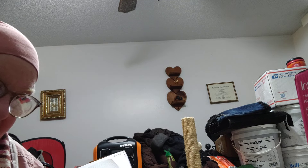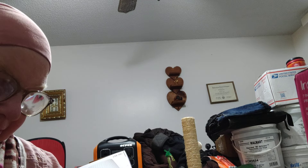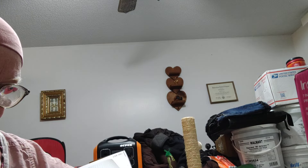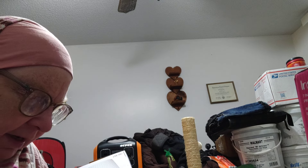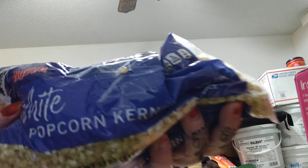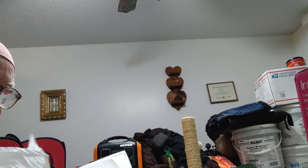Okay, bag number two — the bigger bag with some bigger items. I picked this off the discount shelf at Hy-Vee; the bag was torn. It's whole kernel popcorn — it may not have all of the two pounds but that's okay because it's still something I can add to my long-term food storage.